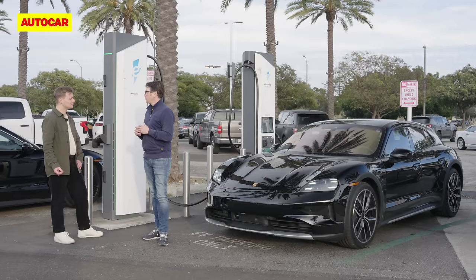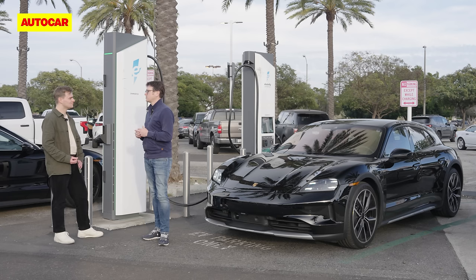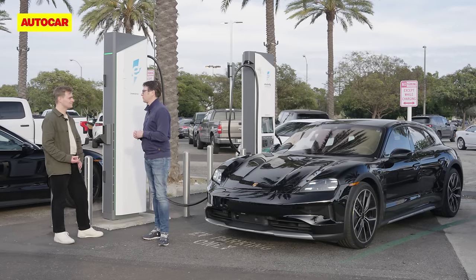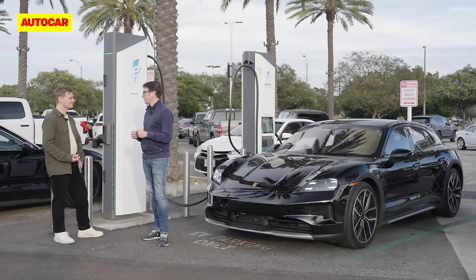And driving fans want to know this isn't all about charging and efficiency — the chassis has been almost completely reworked as well. What are the highlights? We now offer air suspension as standard, and as an option there's our new active ride system, which allows us to control each wheel at each corner individually. The car feels like it's sticking to the road with glue, while still delivering a lot of driving fun.